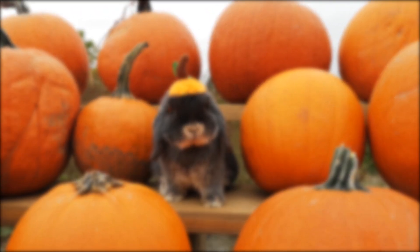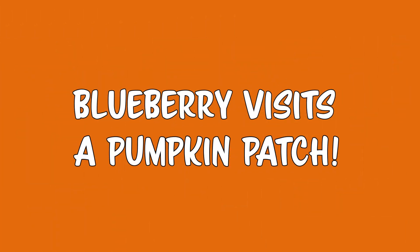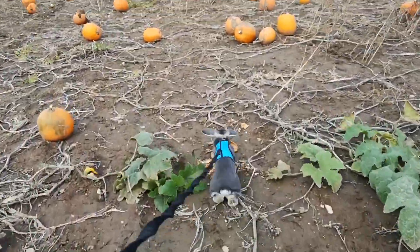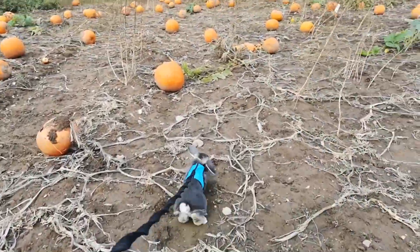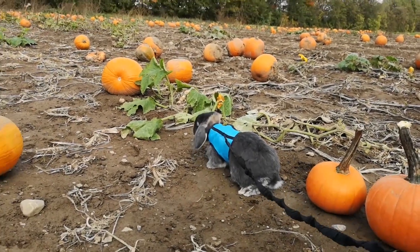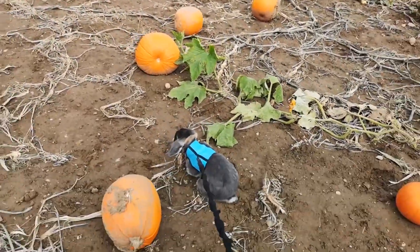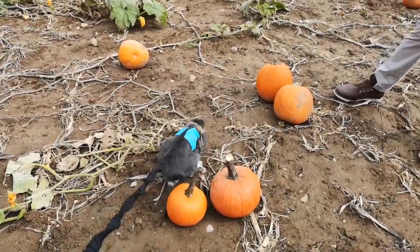Hey everybody and welcome back to the channel! Today we went on an adventure to the pumpkin patch. Blueberry had so much fun hopping around the pumpkin patch. She uses the KT brand harness and stretchy leash — I'll link it down below. She loves to explore, but remember: when you're taking your bunnies outside, always keep an eye out for any dangers.